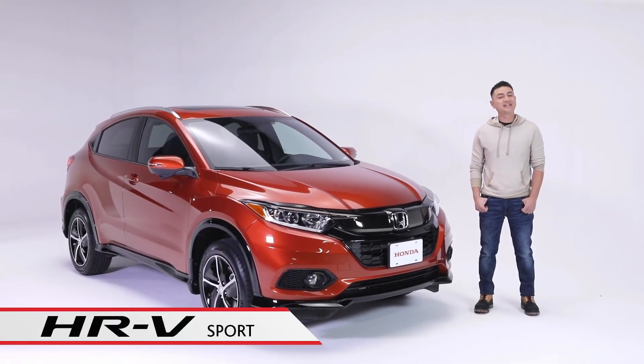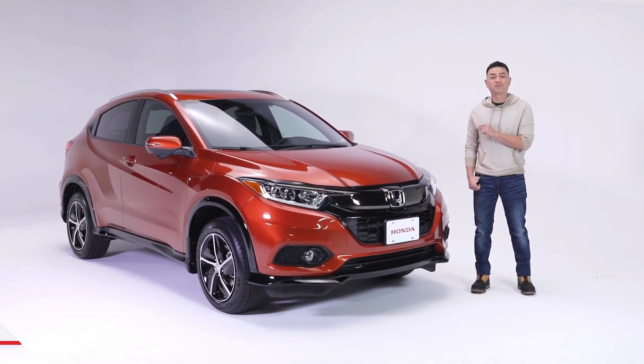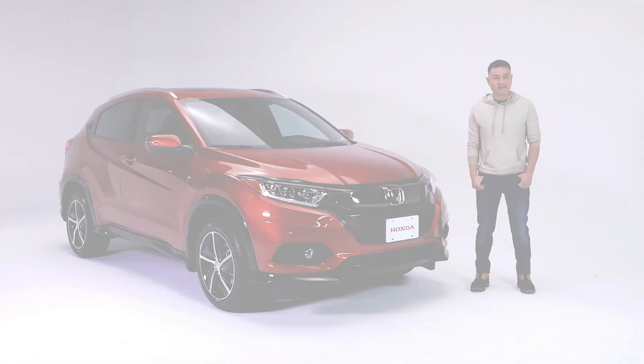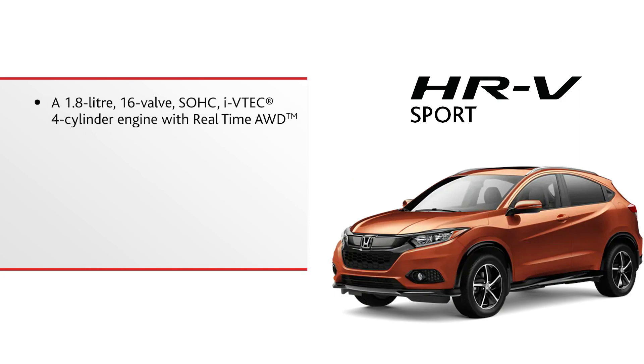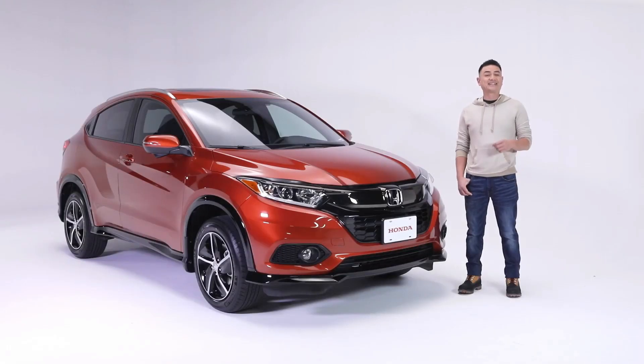Whether you're hitting your favorite trail or just hitting the road home, choose your own adventure in the versatile HR-V Sport. Let's start with a look at some of the highlights: a 1.8-liter 16-valve single-overhead cam Ivy Tech four-cylinder engine with real-time all-wheel drive, proximity key entry system with push-button start, heated front seats, integrated roof rails, and both Apple CarPlay and Android Auto. Let's take a closer look at this HR-V Sport trim level.